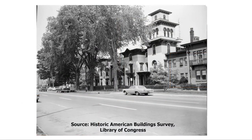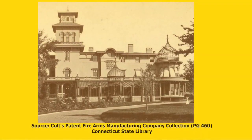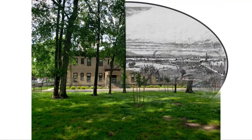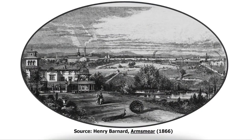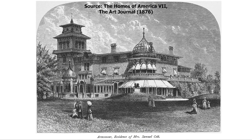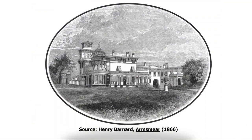Armsmere continues to function as senior housing for women today. The house survives, but what was the rest of the Colt estate like back in the 19th century when its landscaping was nationally famous? This is a view of the southeastern side of the mansion in 1876. At that time, Kiss's Amazon sculpture was located on a mound just next to the house. This is a view of the same area today with the 1911 addition. And here is a view of the east side of the house, which faces towards Coltsville and the Connecticut River beyond.